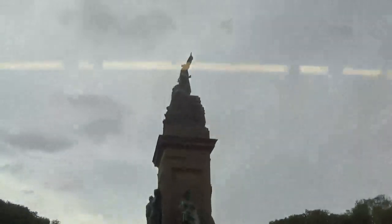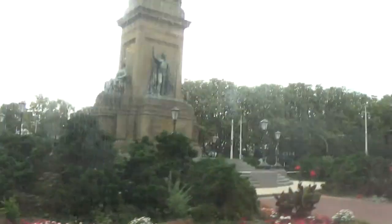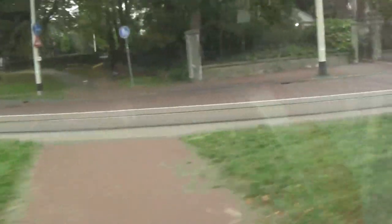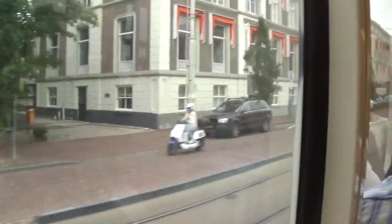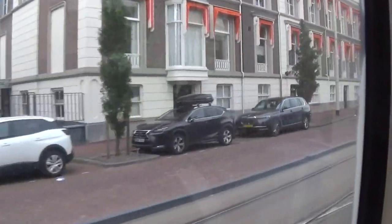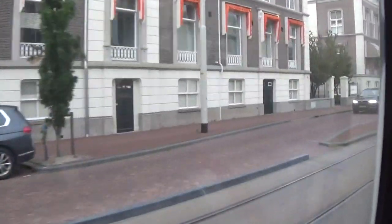So here we are in tram number one, going to The Hague city. And although it was raining a bit, we were excited to go and see Chinatown — not yet knowing we'd be back faster than expected.